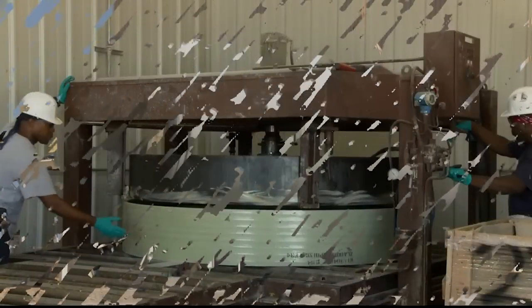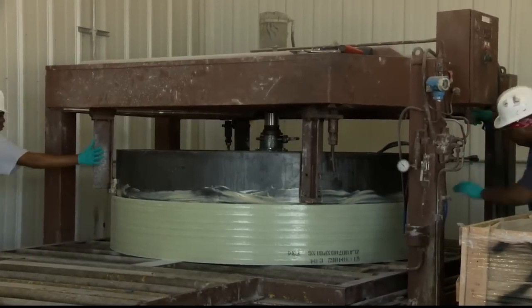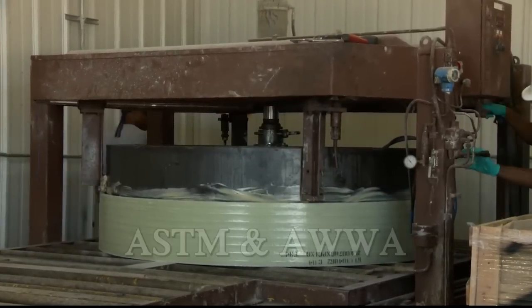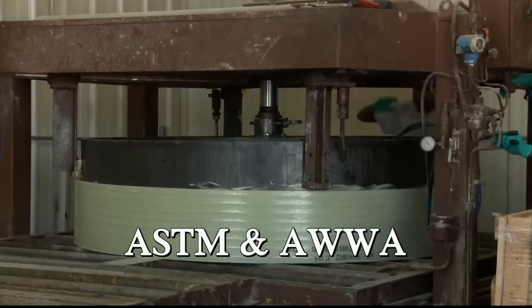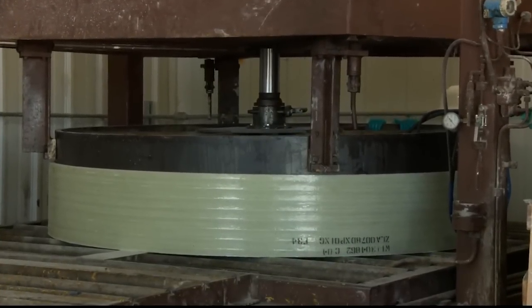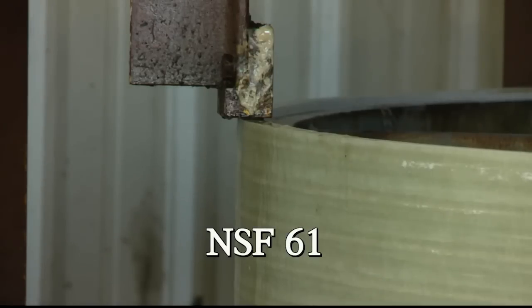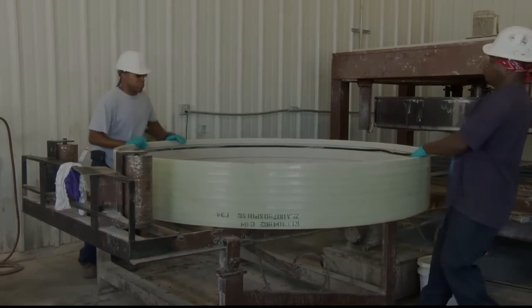The FlowTite pressure joint system is cast inside the Flowcrete, providing the end user with a pressure-rated microtunneling pipe. Flowcrete pipe meets requirements of ASTM and AWWA standards. In addition, the FlowTite fiberglass pipe system has the NSF 61 certification, which makes it suitable for microtunneling pressure water applications.